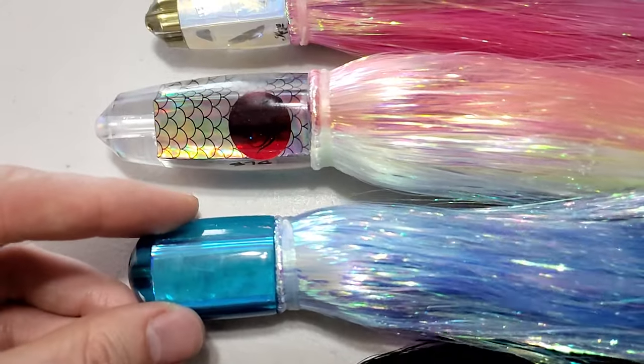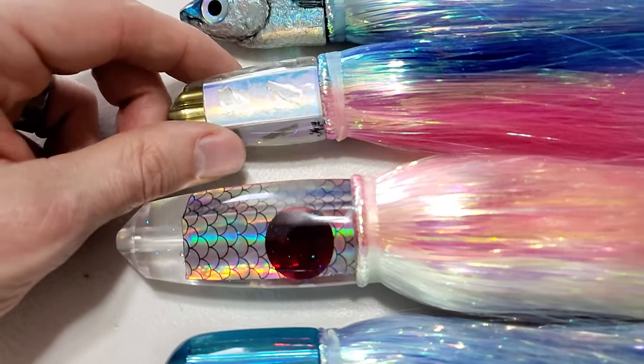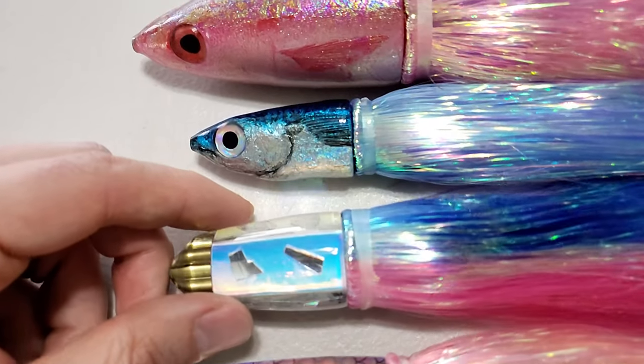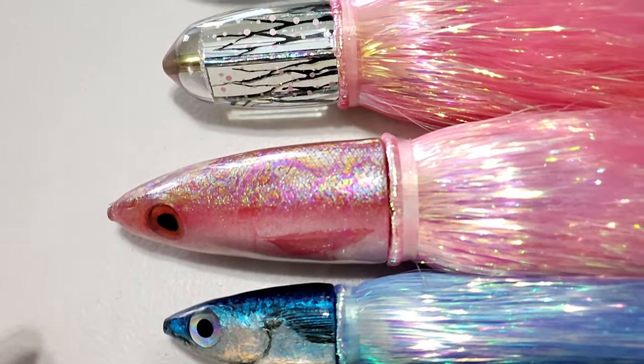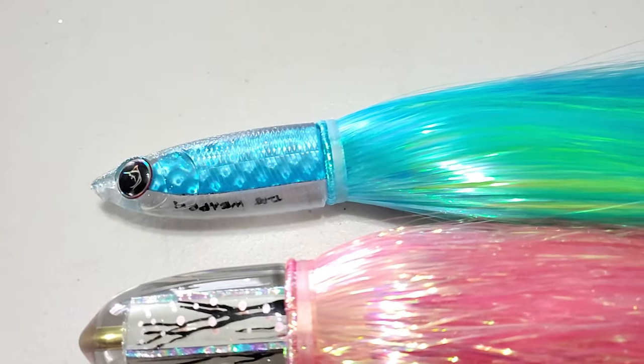Those are my top picks for bullets. We have a big batch of all of that here at GZ Tackle Co — jump on gzlures.com, check out some bullets, grab a couple, put them in your arsenal. Watch this clip I did with Joe talking about bullets and go catch some fish.